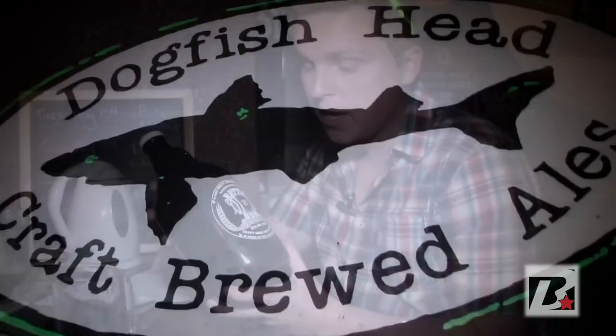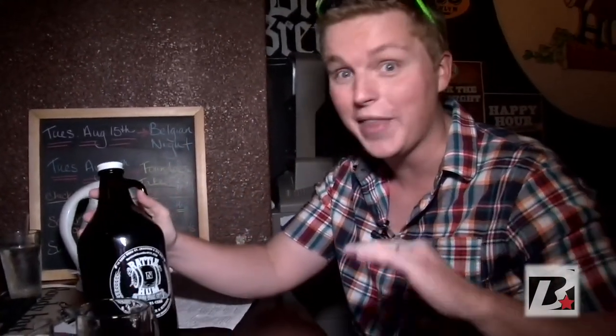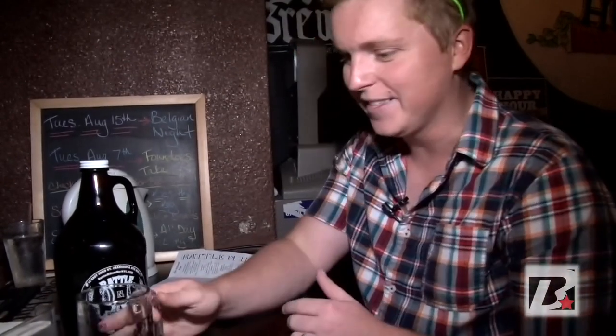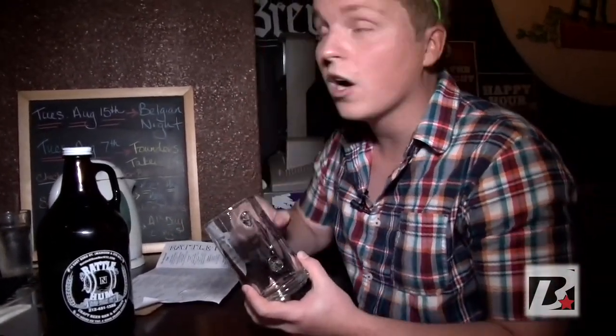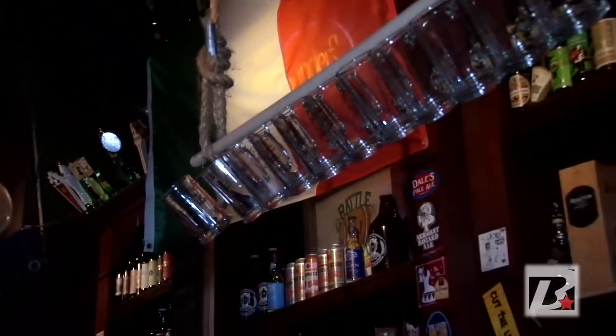You can actually buy one of these growlers — the growler is $6 just for the vessel, which is really cheap for the size of a growler. You can come in, fill it up, take it home, and enjoy Rattle and Hum at your house or apartment. And the really cool thing about this place is they have something called the Mug Club. You have to try 40 different styles of beer in four weeks. Once you try them all, you get a Rattle and Hum mug with your name engraved on it. And the really cool thing is it stays here — it doesn't go home with you. They hang it up on the bar, which is really cool. That's the Mug Club, and that's another great feature here at Rattle and Hum.